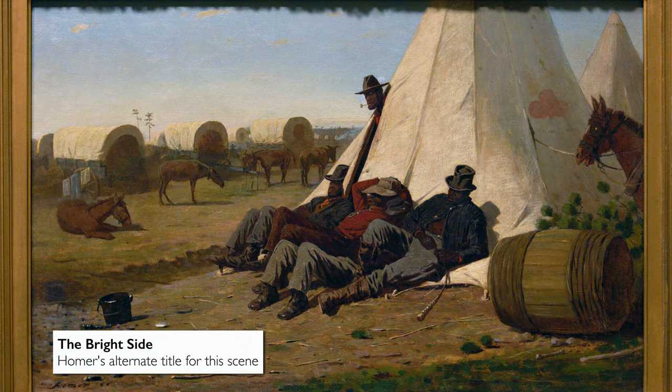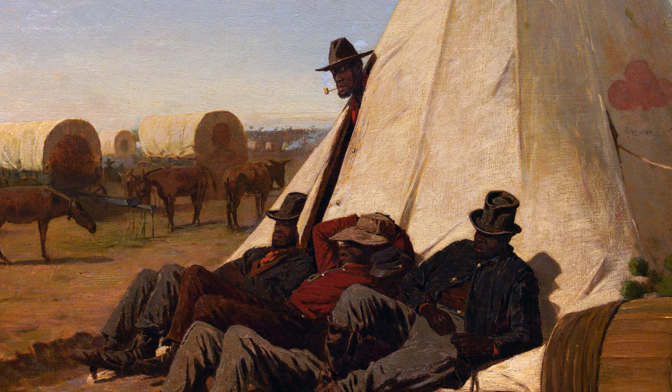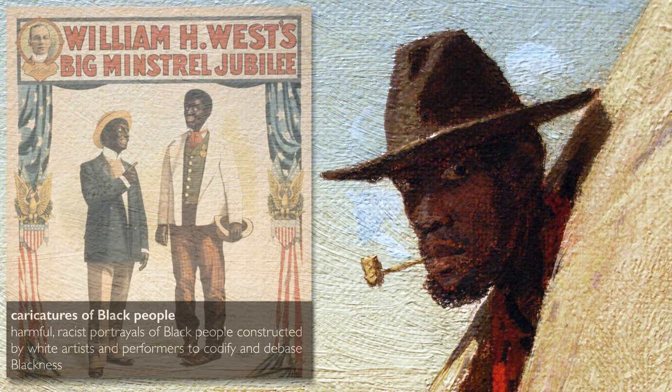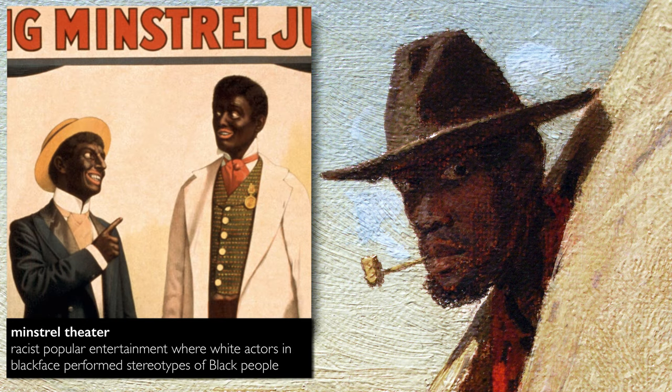Perhaps there's a coolness setting in, and capturing those last moments of warm sunlight is important to these men — the bright side perhaps alluding to the future of these men, a future that's brighter than enslavement. Homer sees that as looking towards what's coming. The figure sticking his head out from the tent is the only one who seems to be engaging with us. Critics responded to his expression and his emerging from the tent as playing into pre-existing stereotypes and caricatures of the comic Black figure seen in popular illustration and the minstrel stage.